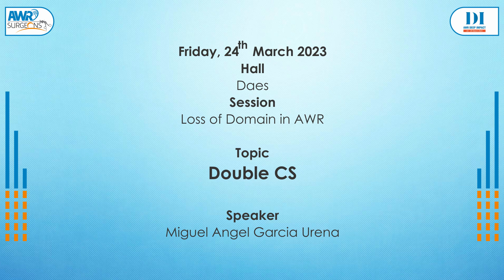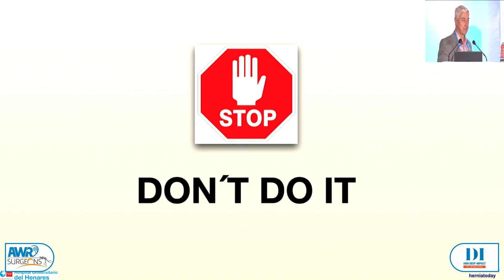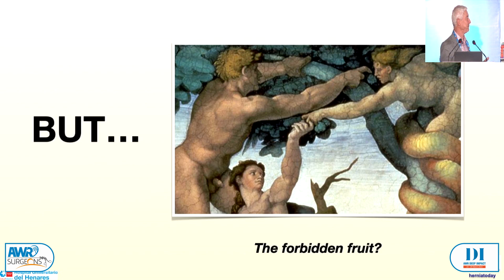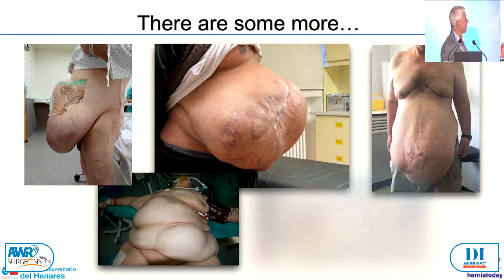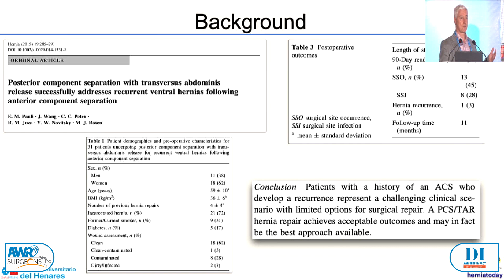Good afternoon, and thanks to the Horizon Committee for allowing us to present the double component separation technique — like a forbidden fruit, I will explain. My first message: please don't do it. But can I take the apple? We have cases like this in our series of double component separation. It was previously reported that after an unsuccessful anterior recurrence, a transversus abdominus release could be done after anterior component separation. This is the paper from Pauli. This patient had already a combination of anterior and posterior component separation.